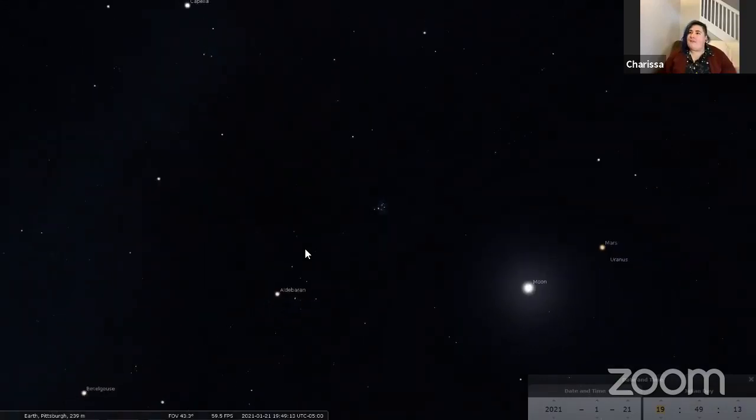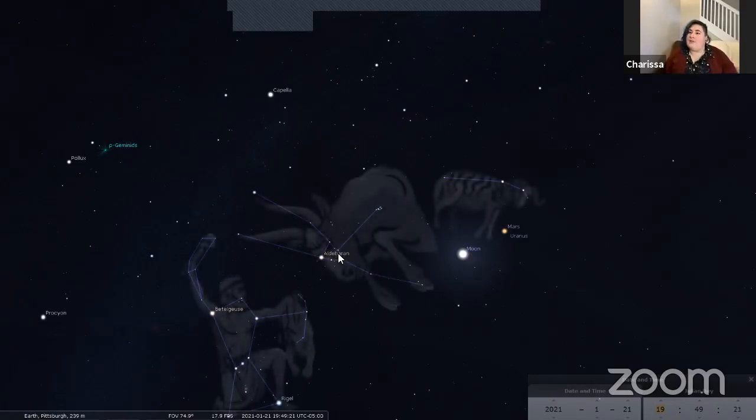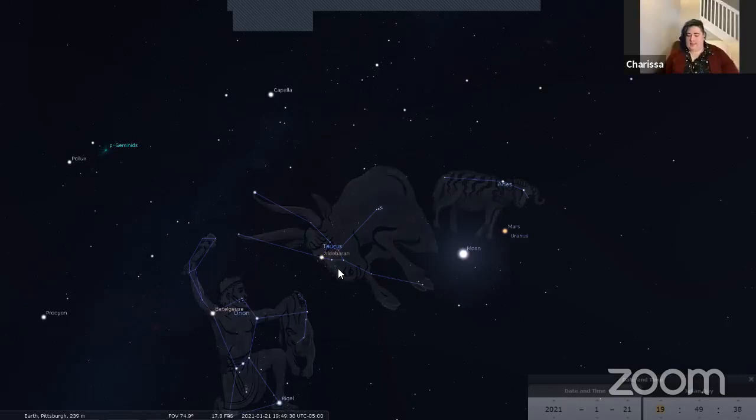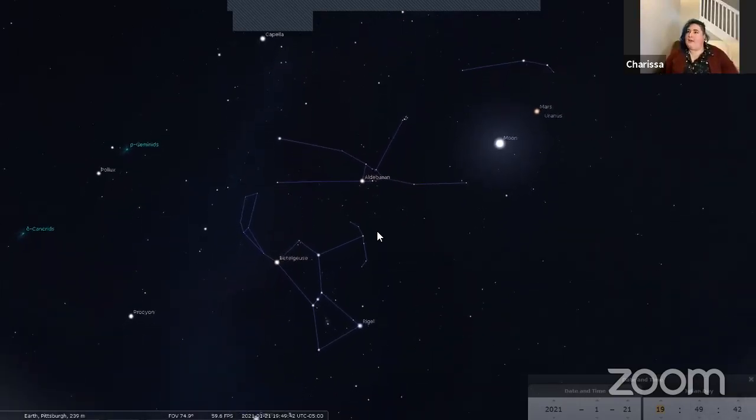The Pleiades are part of the constellation of Taurus the bull — one of our zodiac constellations. Taurus is right next to Orion. We're also going to look at the other side of Orion's belt.